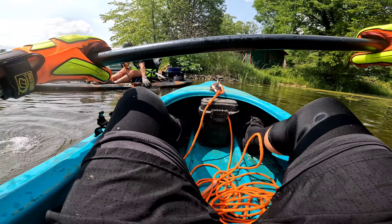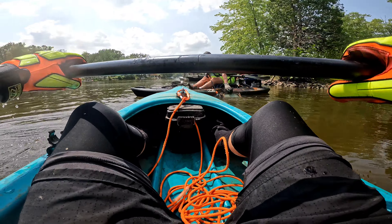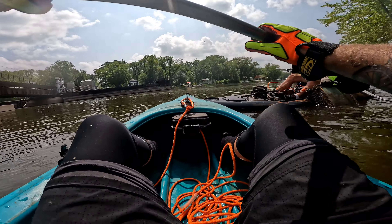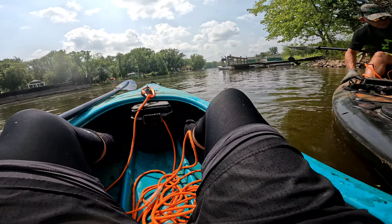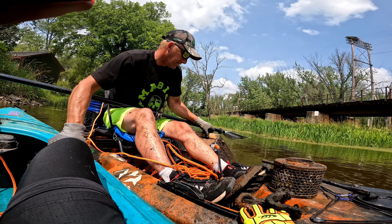Chris, what do you got? No way dude! Are you gonna be able to get that out? That's gonna be really heavy. Whoa — let me come on the other side of you real quick. It is what it is — it is a TV! Yep, but we ain't getting it because it's full of water.